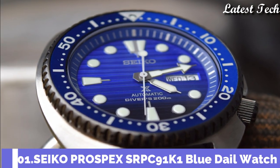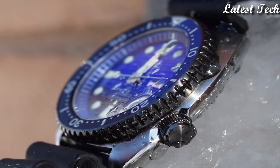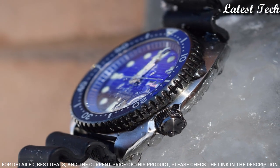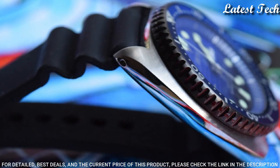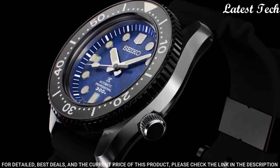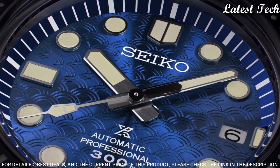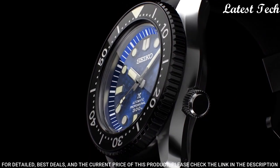Number 1: Seiko Prospex SRPC91K1 Blue Dial Watch. Stainless steel case with a black silicone strap. Unidirectional rotating stainless steel bezel with a blue ring. Blue dial with luminous silver-tone hands. Dial type: Analog. Luminescent hands and markers.